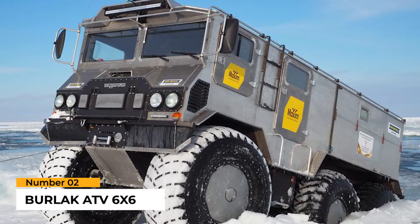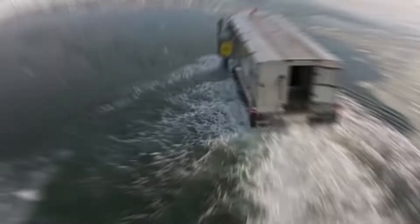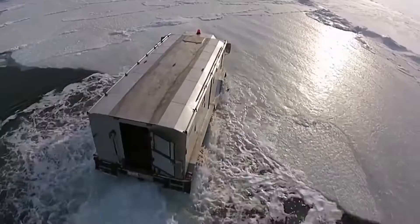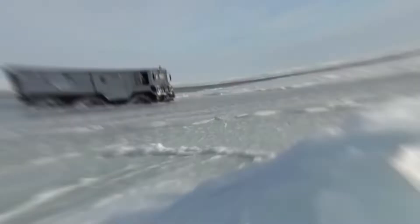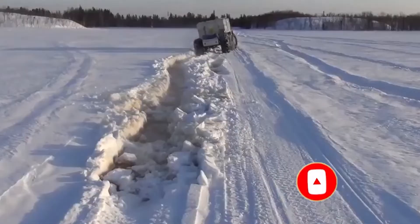Number 2: Burlak ATV 6x6. This amphibious vehicle has 6x6 drive to plough over ice, sand, river, and swamp, and is capable of driving over difficult terrain characteristic of Russia. The vehicle can move at a maximum speed of 50 mph on ground while carrying 9 people and 2 tons of load. The Burlak's propeller allows it to go at a speed of less than 4 mph on water. It has a lightweight aluminum frame and a 150 horsepower Cummins 2.8-liter ISF diesel engine, a strong rear propeller to plough through water and ice, and it is well insulated so that passengers can stay warm and comfortable.